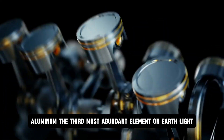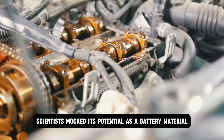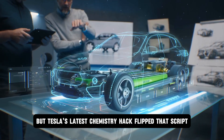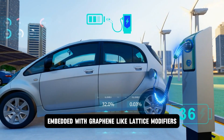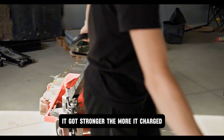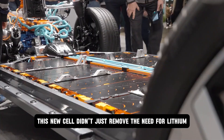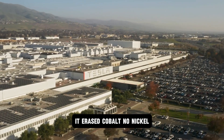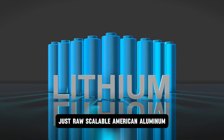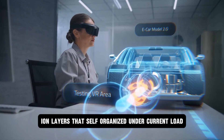Aluminum — the third most abundant element on earth. Light, strong, and endlessly recyclable. For decades, scientists mocked its potential as a battery material: too unstable, too reactive, too primitive. But Tesla's latest chemistry hack flipped that script by using a crystalline structure embedded with graphene-like lattice modifiers. The aluminum core didn't degrade under use — it got stronger. The more it charged, the tighter the structure locked. Not decay, but activation. This new cell didn't just remove the need for lithium — it erased cobalt. No nickel. No rare earths. No dependence on certain mines or their human cost. Just raw, scalable American aluminum refined with AI-optimized ion layers that self-organized under current load.